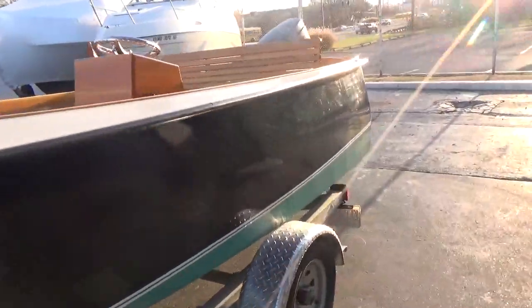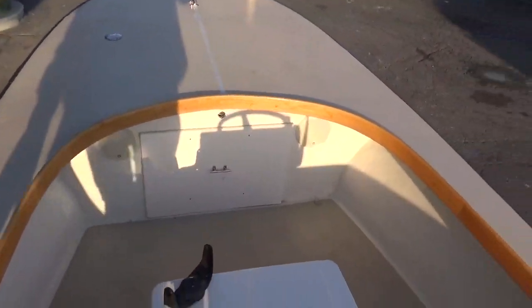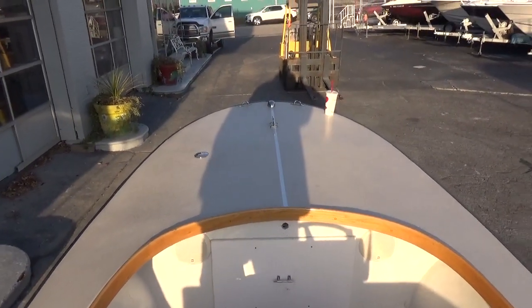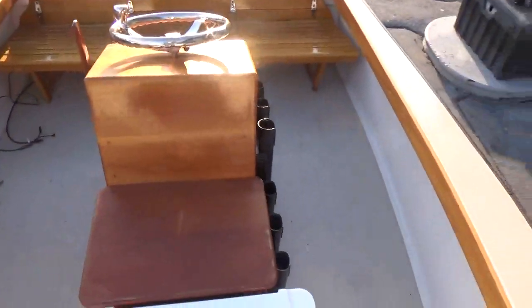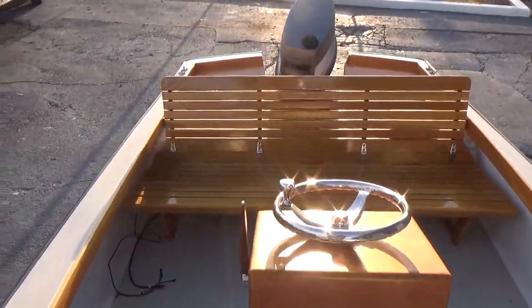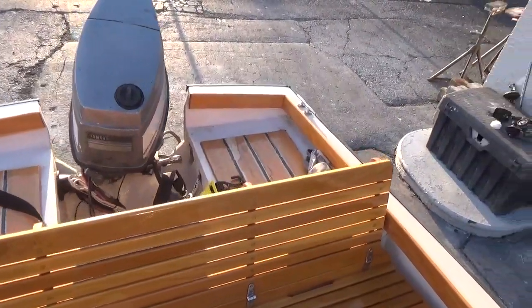The boat itself, as you can see from the video we're about to show you, has a lot of really cool little features. The forward deck has a built-in fuel tank with the center cleat. Everything is non-skid and has been done in all-grip. The center console has been custom built. The bench seat is all custom built. The boat also comes with a GPS/fish finder depth finder.